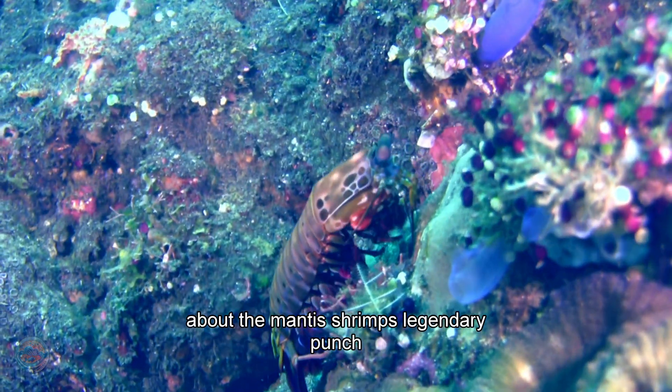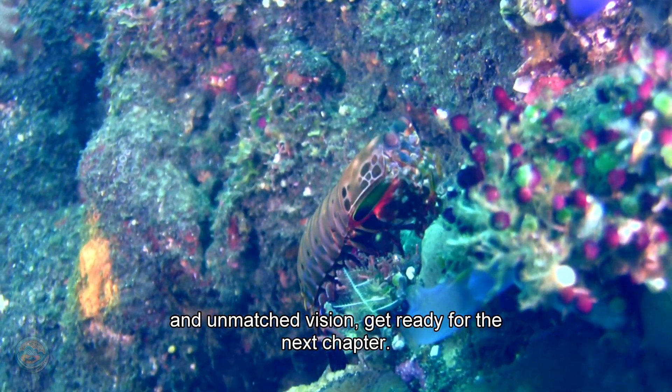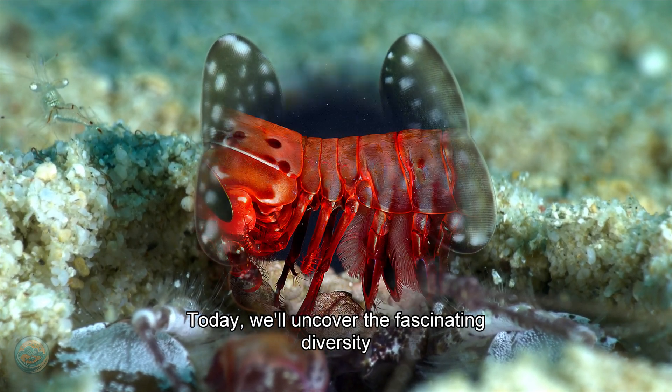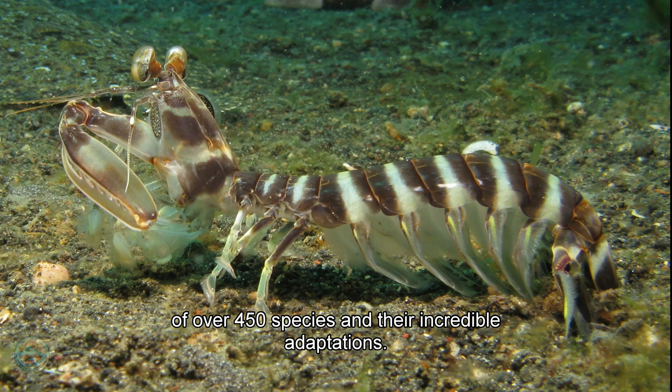If you have seen our previous video about the mantis shrimp's legendary punch and unmatched vision, get ready for the next chapter. Today, we'll uncover the fascinating diversity of over 450 species and their incredible adaptations.